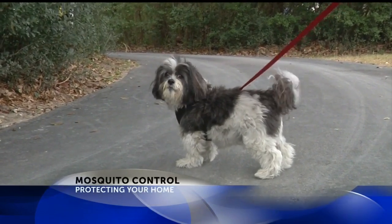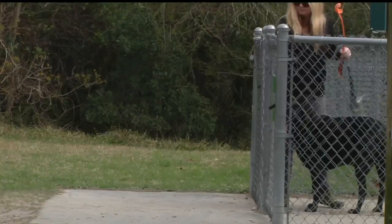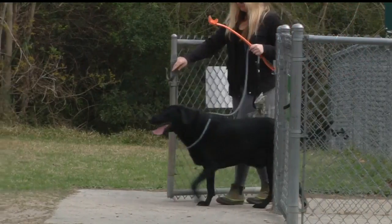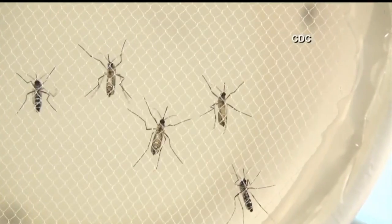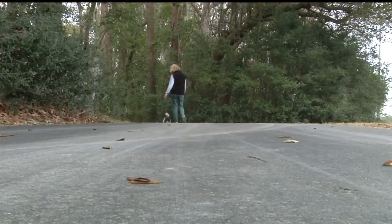The gnats, especially at this point, are terrible. Out here at the dog park, people are constantly swatting their faces and leaving early because of the bugs, which people say is not common for this time of year. With the warmer temperatures comes the early pollen and bugs, but it's a price you pay.